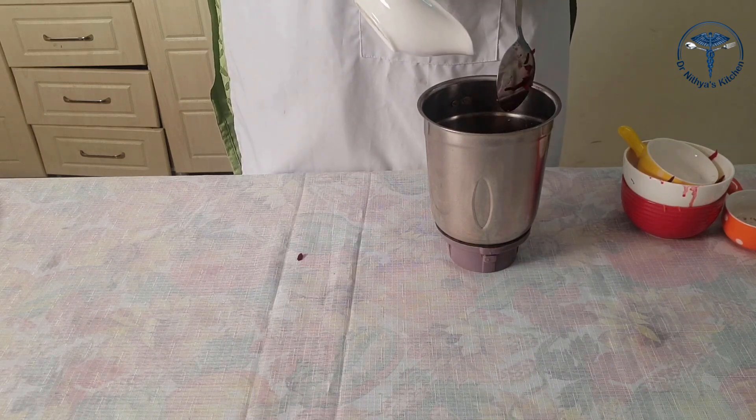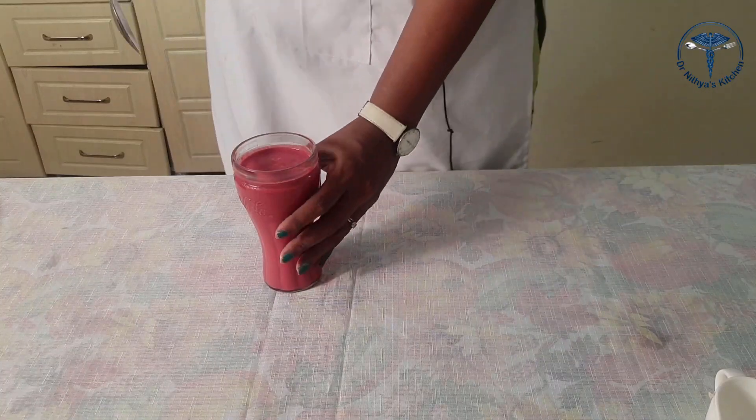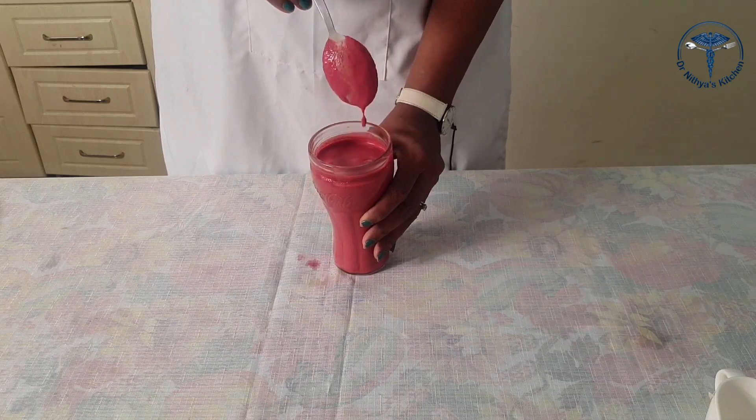Grind everything together and we will be ready. We now have a healthy and colorful carrot-beetroot smoothie.